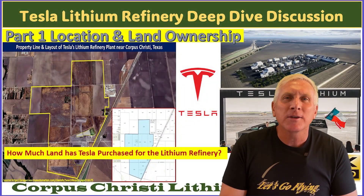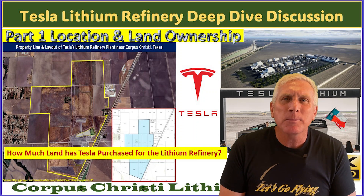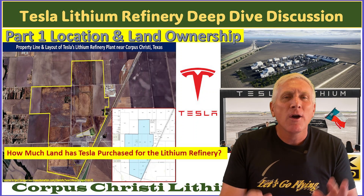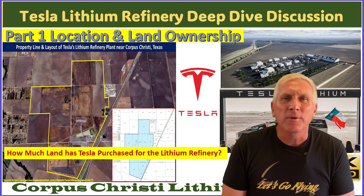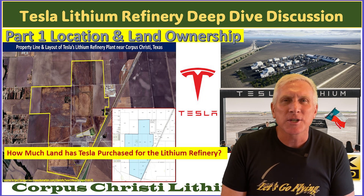Part one is going to talk about the location and the land purchases that Tesla has made for this facility. I think you'll find it very interesting — it gives you an idea of what the future may hold for the refinery plant itself as construction continues.